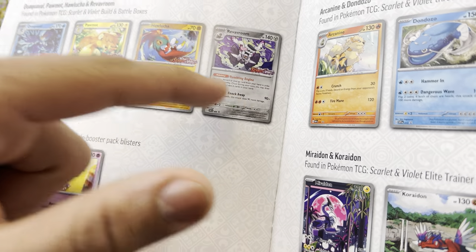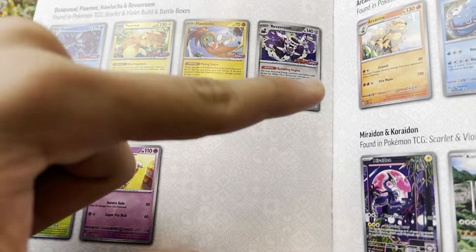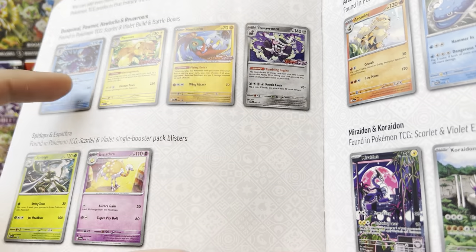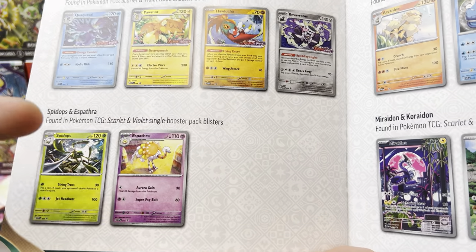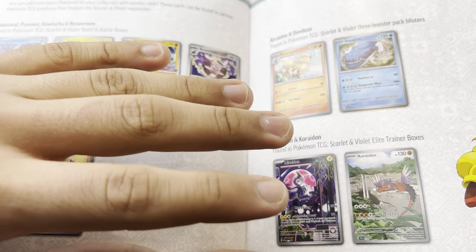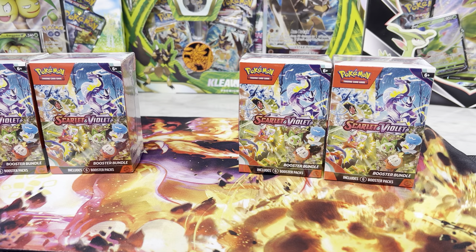In our last video we managed to get these four. In this video, we're praying that we get all of these with at least a duplicate of the other two. These are in the single blisters, which we will be hunting for so that we can get all the promo cards for these packagings. All right, so we're going to start opening.